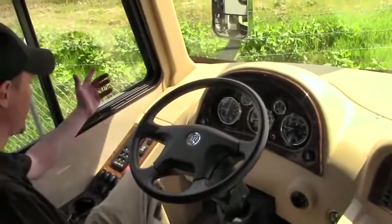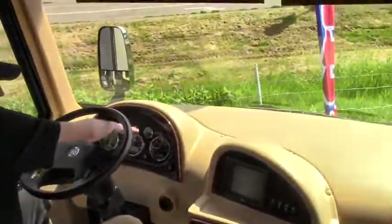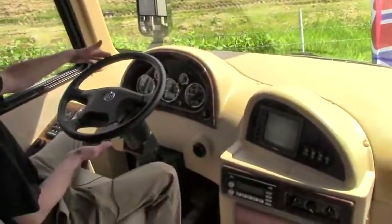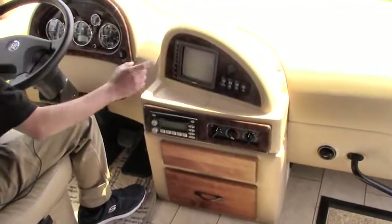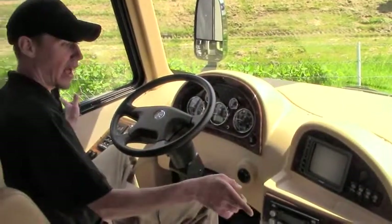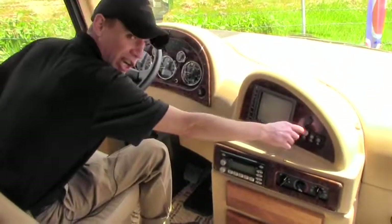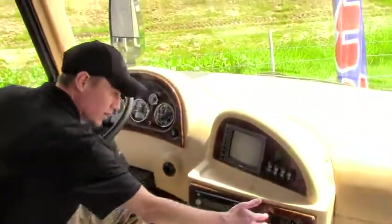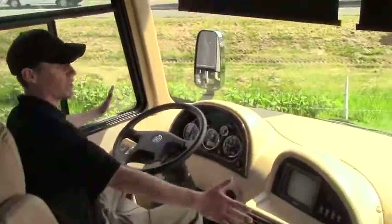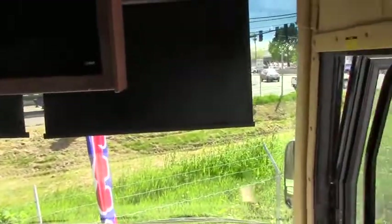Working our way here, we've got beautiful wood grain on our instrument cluster. This steering wheel tilts and telescopes — does everything you need it to. You do have your monitor for your backup camera as well as your side view cameras, an auxiliary blower, and you can start your generator from up here. Beneath that you've got a CD player and stereo and all your regular dash AC and heat. These nice automatic shades go up and down at the touch of a button.